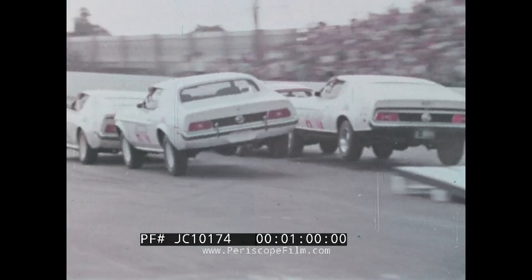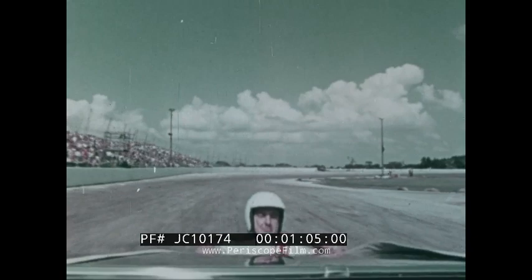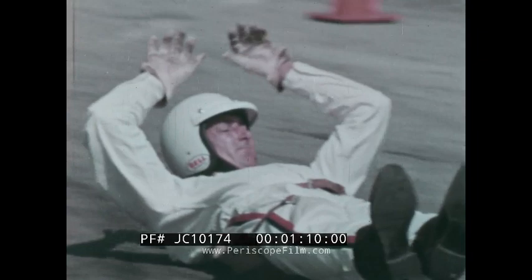Going for distance is what they call the slide for life. The daredevil's only protection: hip pads and crash helmet. He drops from the rear bumper of the speeding Mustang and slides as far as he can.